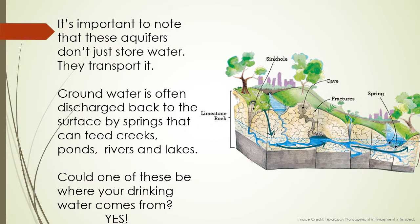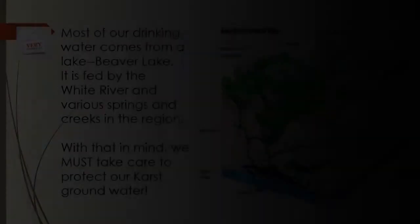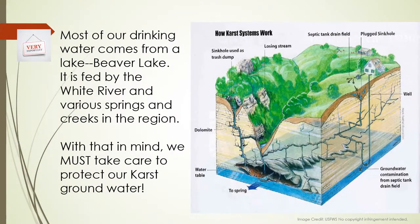It's important to note that these aquifers don't just store water, they transport it. Groundwater is often discharged back into the surface by springs that can feed creeks, ponds, rivers, and lakes. Could one of these be where your drinking water comes from? Yes. Most of our drinking water comes from a lake, Beaver Lake. It's fed by the White River and various springs and creeks in the region.